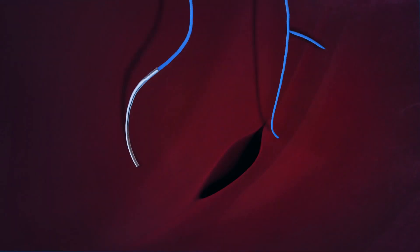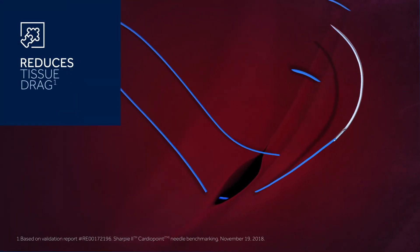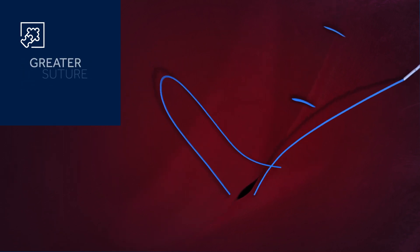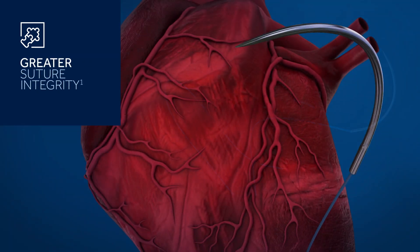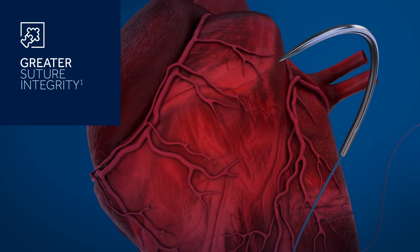The silicone coating process reduces tissue drag and helps maintain needle sharpness — sharpness that stays after multiple passes. An advanced laser chamfering process attaches the needles to the strand for even greater suture integrity.